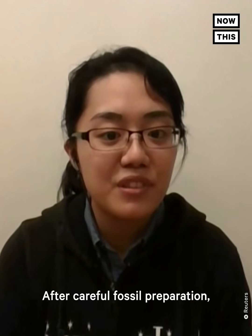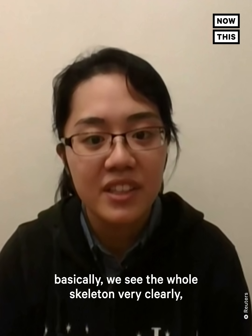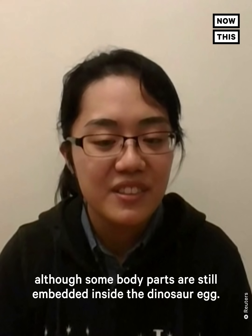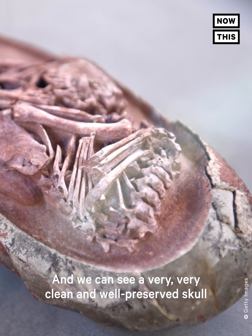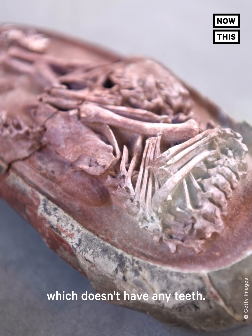After careful fossil preparation, we see the whole skeleton very clearly, although some body parts are still embedded inside the dinosaur egg. And we can see a very clean and well-preserved skull,